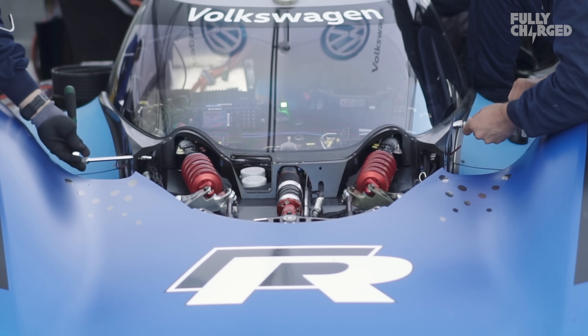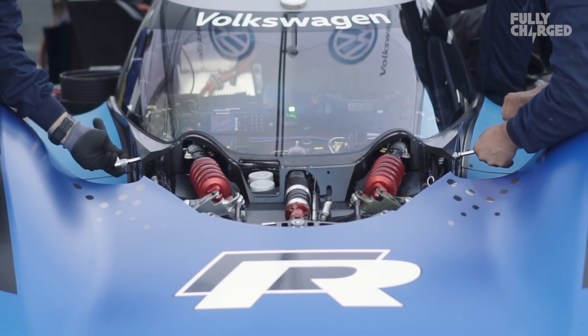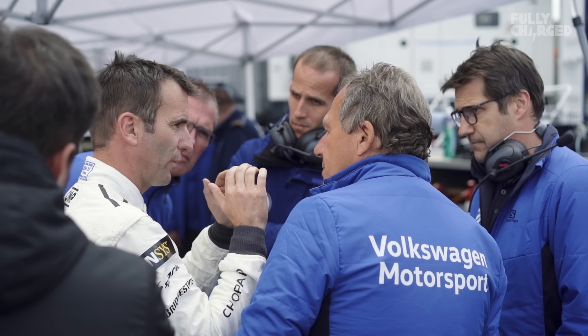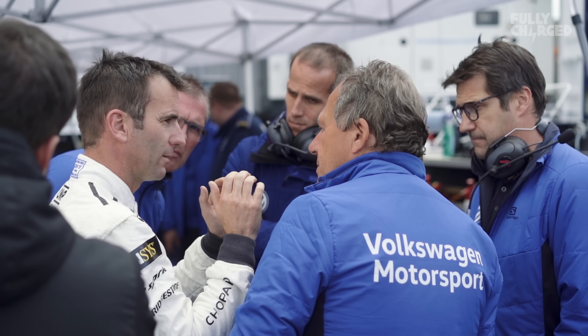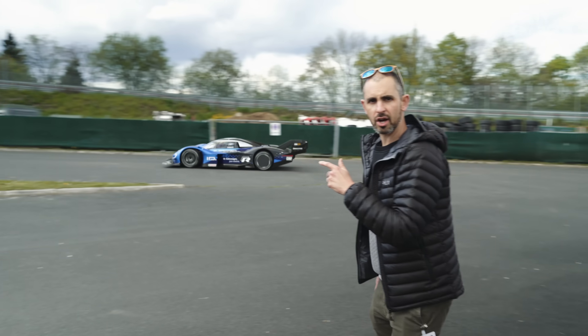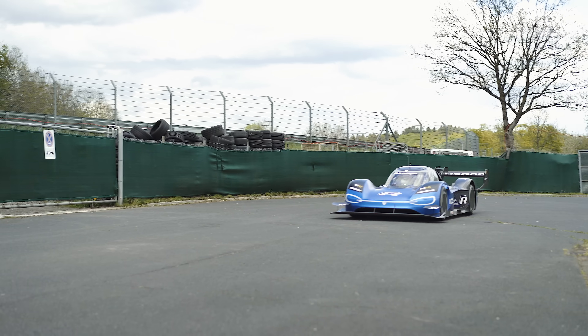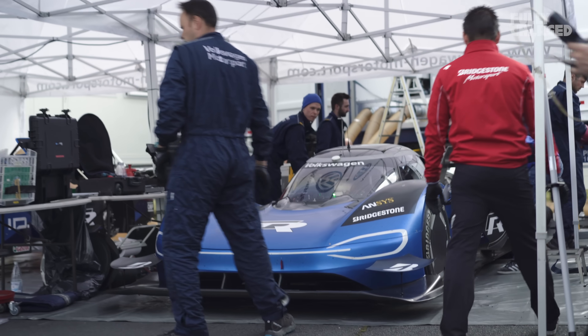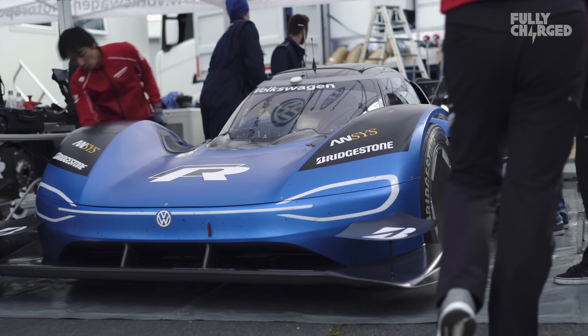Is the idea to get the outright electric record or go for the full record? Because there's a bit of a difference, isn't there? It's a huge difference — the lap time is really outstanding. Our target is the electric record. The IDR is now back from its final test session for today. The next time you see that car at this track, it'll be the day they try for the world record.